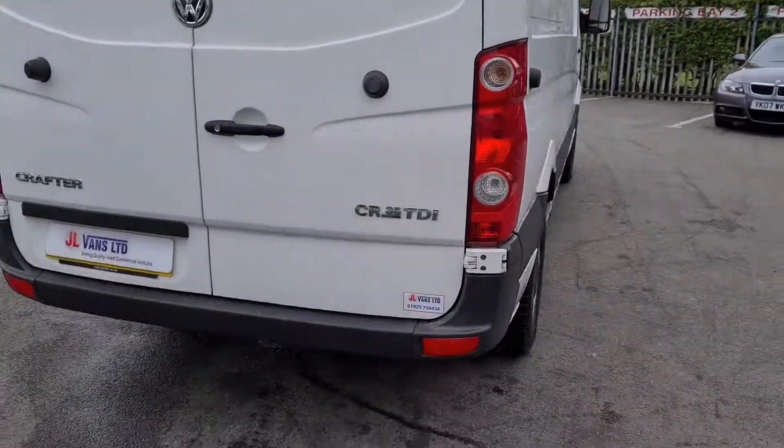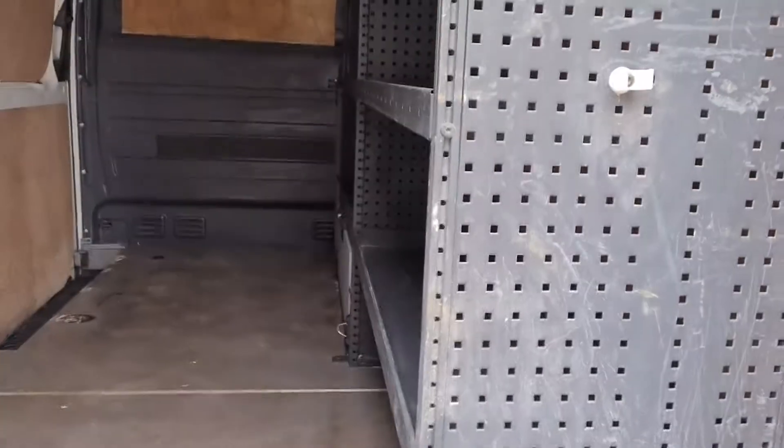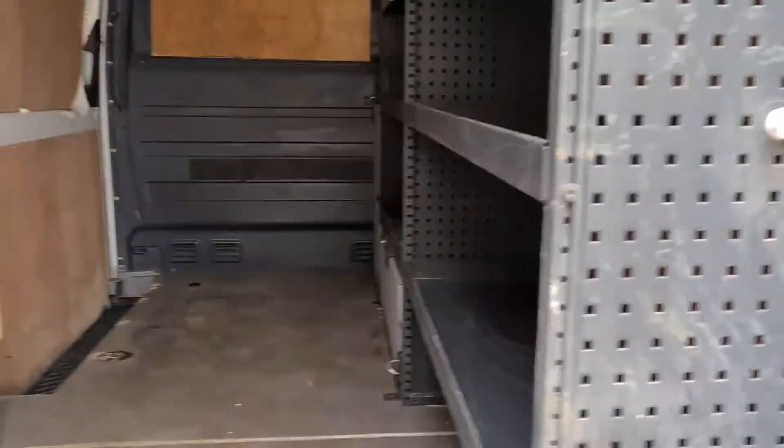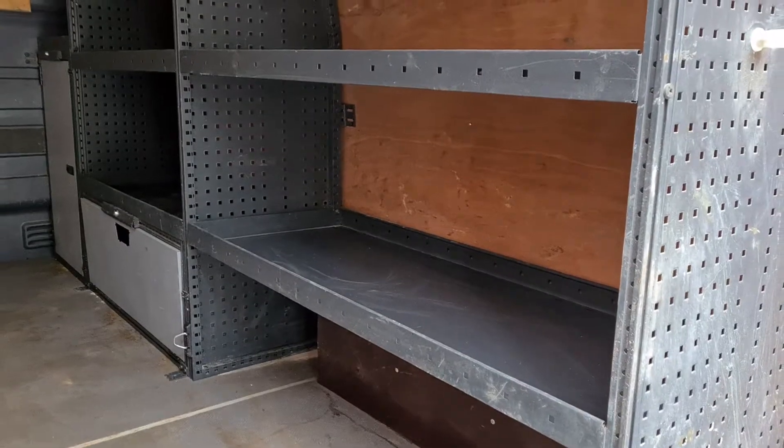Come around to the rear of the vehicle. This vehicle does have some racking in it — some battle racking — which, if it wasn't to your taste, we can remove if you prefer not to have it.